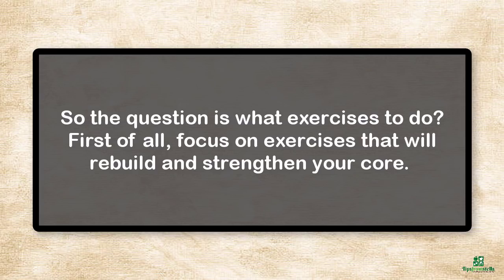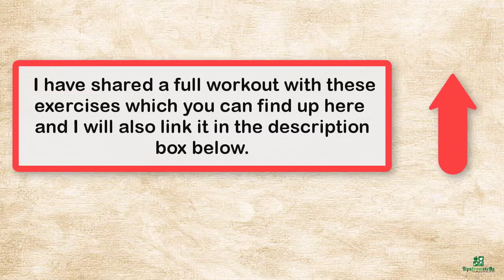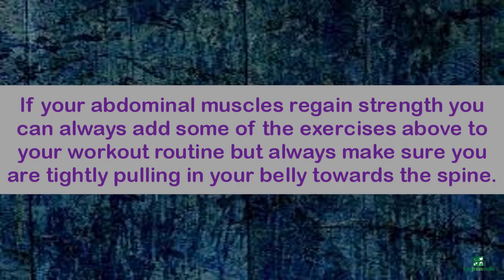So the question is, what exercises should you do? First of all, focus on exercises that will rebuild and strengthen your core. I have shared a full workout with these exercises, which you can find here and I will also link it in the description box below. If your abdominal muscles regain strength, you can always add some of the exercises above to your workout routine, but always make sure you are tightly pulling your belly in towards your spine.